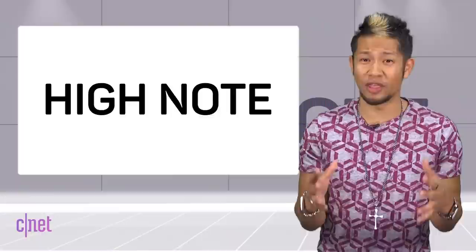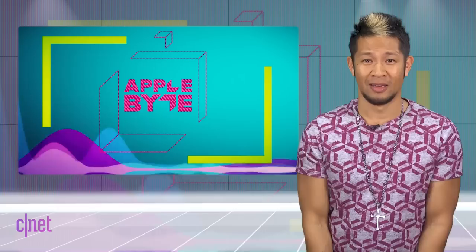Let's get ready to dongle! We like to leave you on a high note — thank you Dossable on Twitter for that amazing iPhone X image. That's going to do it for this week's show. You can email us at theapplebyte@cnet.com or tweet me at BryanTong. Thanks so much for watching — we'll catch you all next time for another Bite of the Apple.